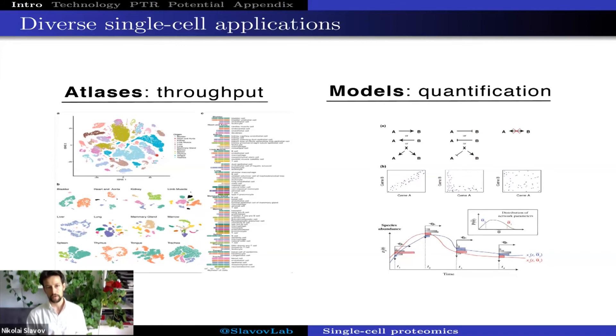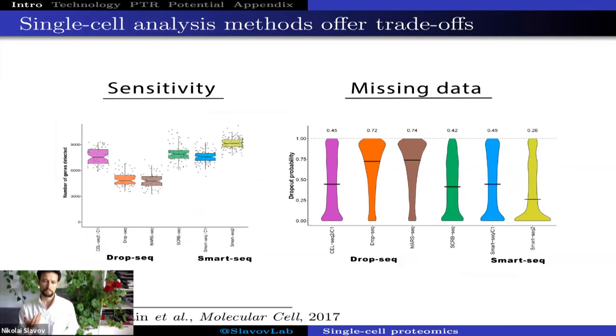The accuracy of quantification is highly desirable, but less crucial than for another application: building more mechanistic quantitative models to understand how biological systems process information and give rise to various phenotypes. These different applications, emphasizing different priorities, are best approached with different methods. In the case of single-cell RNA sequencing, we have many methods whose trade-offs are well enough understood.